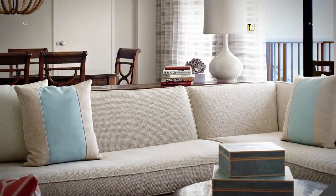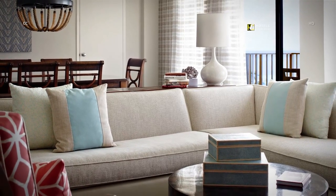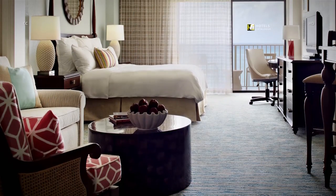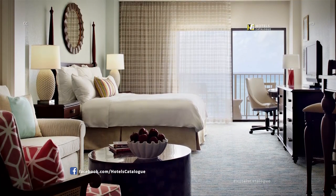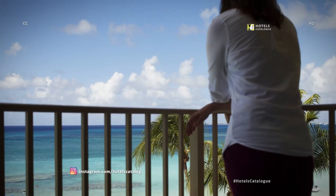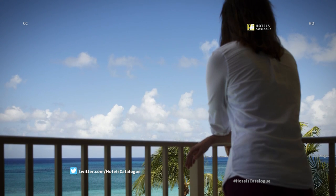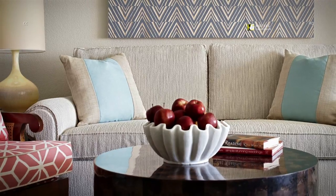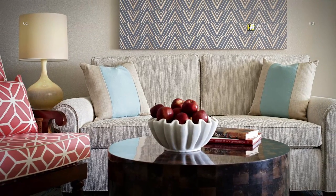Our spacious and luxurious one-bedroom suite features an oceanfront king bedroom and living room area with plenty of room to entertain family and friends while taking in breathtaking views of Seven Mile Beach. The Junior Suites at the Grand Cayman Resort offer stunning views of the white sand Seven Mile Beach, featuring a king or two double beds bedroom area and a connected spacious living room area. Our newly renovated spacious oceanfront Junior Suites offer impeccable views of Seven Mile Beach paired with extra room to relax.